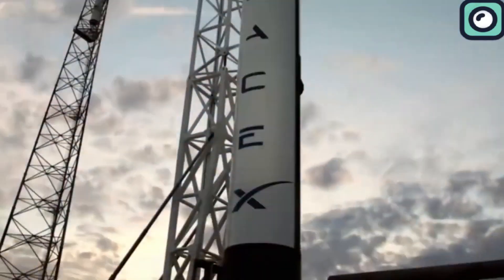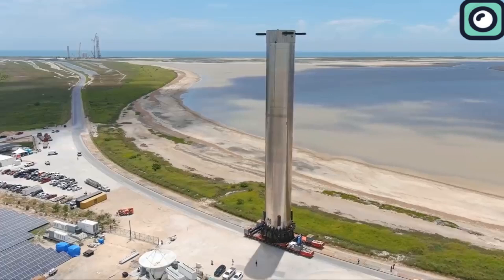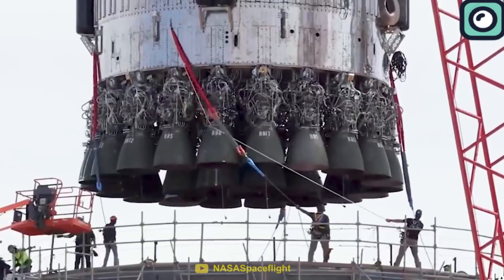Rockets are among the most complex machines ever engineered. The saying 'it's not rocket science' is used to describe tasks that aren't particularly difficult for good reason. Interestingly, the most challenging part of a rocket to engineer is its engines.